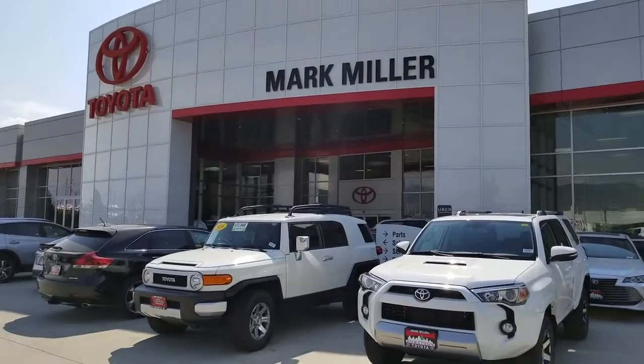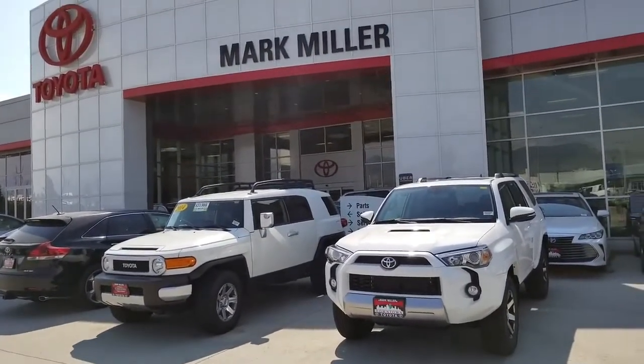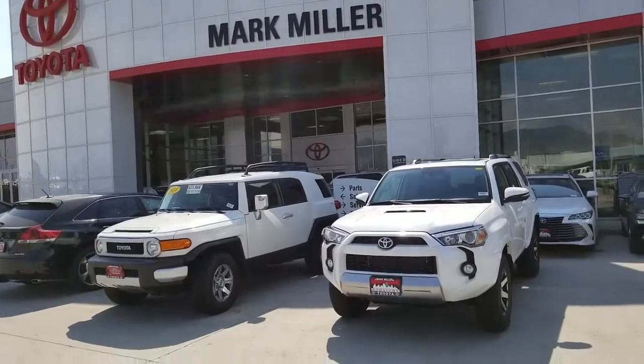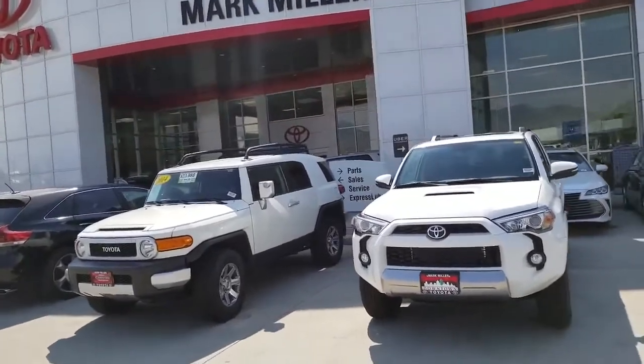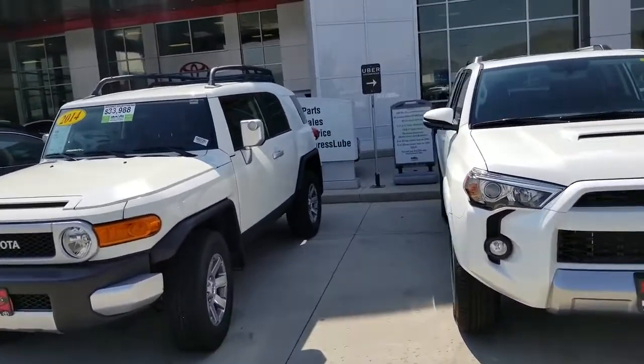Hey, what's up everybody, this is Ken Shaw coming at you live from Mark Miller Toyota here in downtown Salt Lake City. I've got a couple of good reasons to consider the 4Runner over the FJ Cruiser.